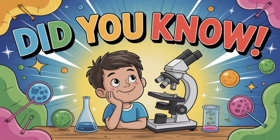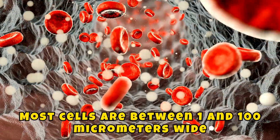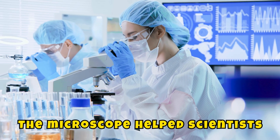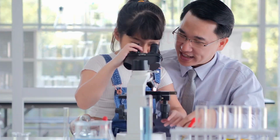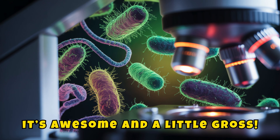Did you know? The first microscope was invented over 400 years ago. Most cells are between 1 and 100 micrometers wide. The microscope helps scientists discover bacteria, DNA, and even how diseases spread. You can even look at teeth, hair, and bugs up close — it's awesome and a little gross.